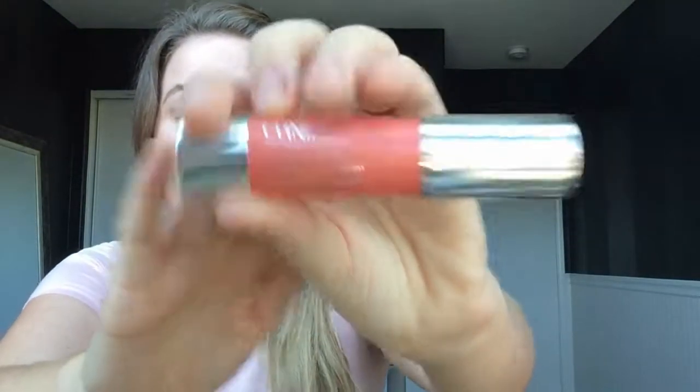Next I have a Clinique Chubby Stick. I really like this product. You can use it on your eyes for eyeshadow, you can use it on your cheeks for blush, or you can use it on your lips if you need something really quick. This is in the shade Robust Rhubarb — it's just a really nice pinky color, so flattering, so girly, and I just love it.